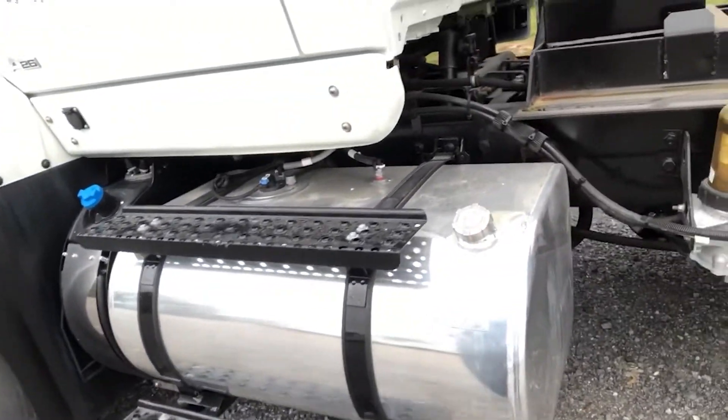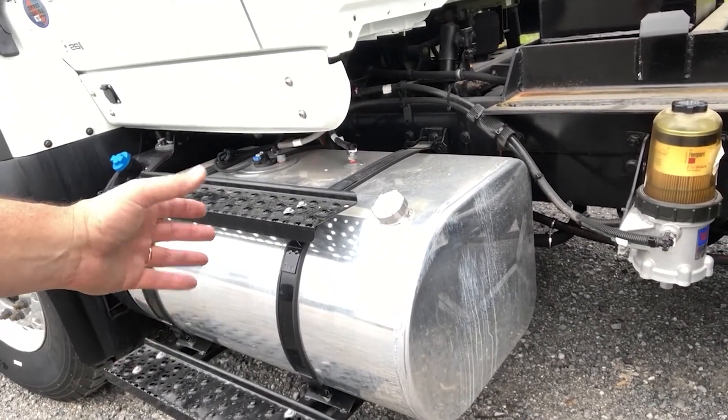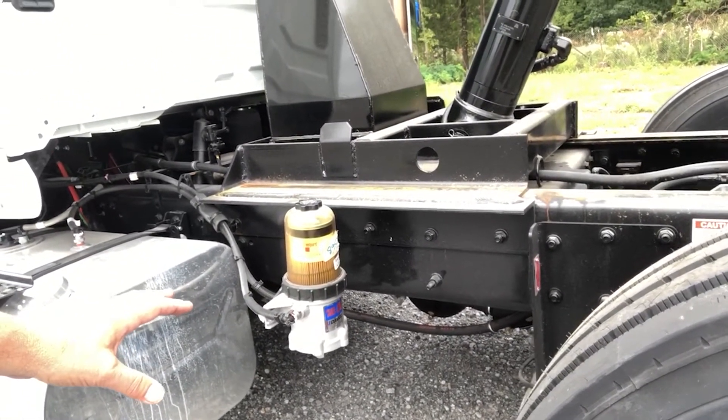A little bit of chrome out on the side of the tanks. This is going to be the 70 gallon fuel tank on the driver's side, and the Davco fuel filter system to make sure we have the cleanest fuel getting into the system.